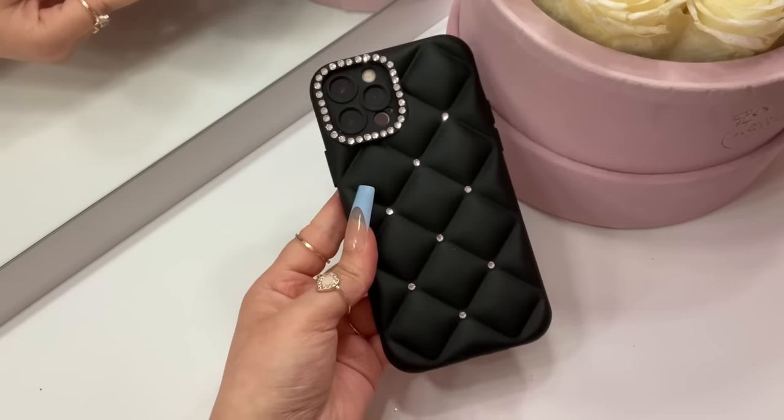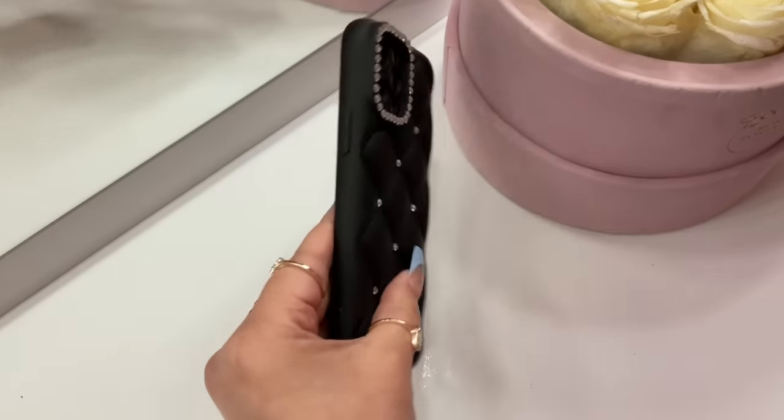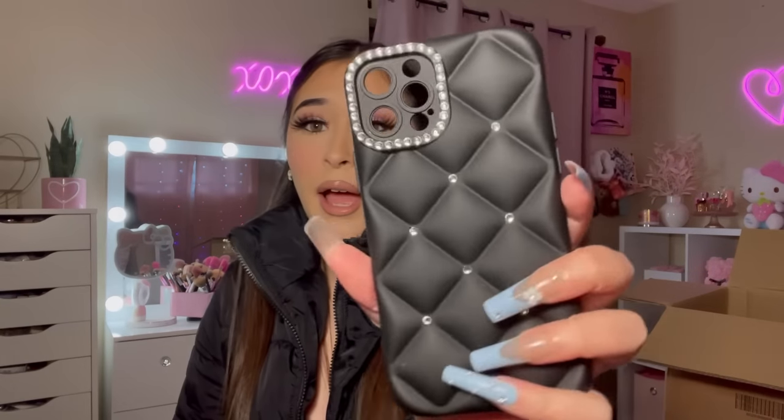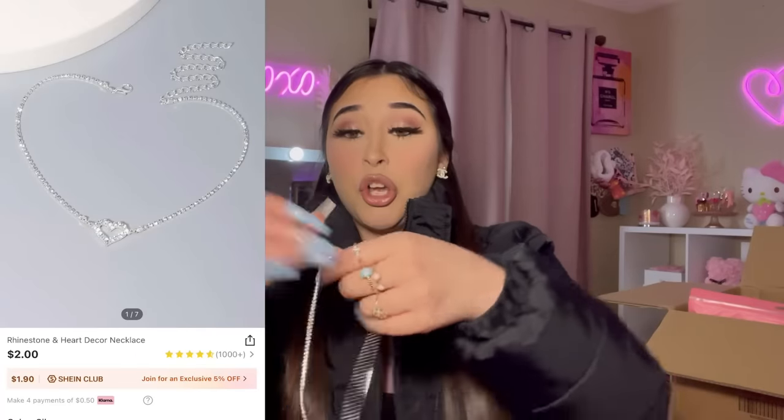This last phone case gives me very elegant vibes — it's a black quilted phone case with rhinestones all over it. I will say I've gotten cases like this in white before and they get dirty super fast — you can try to wipe them with wipes but the stains don't come out. So I picked it up in black and it's really pretty.